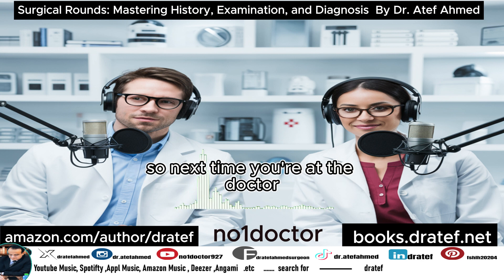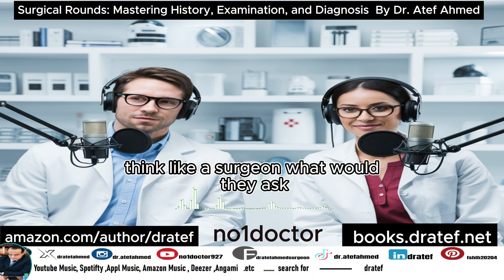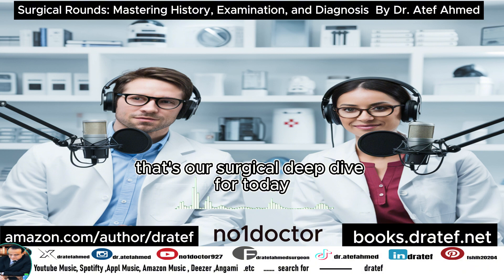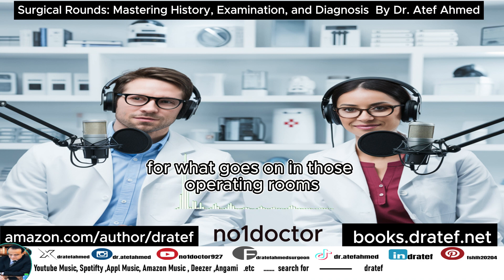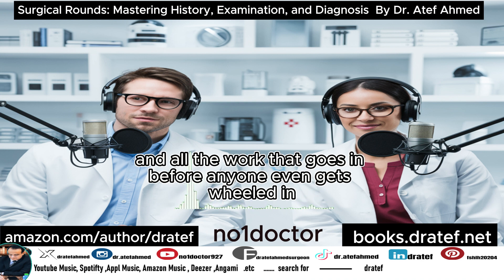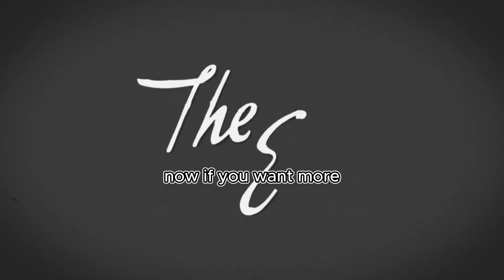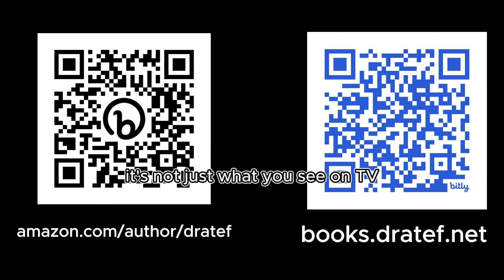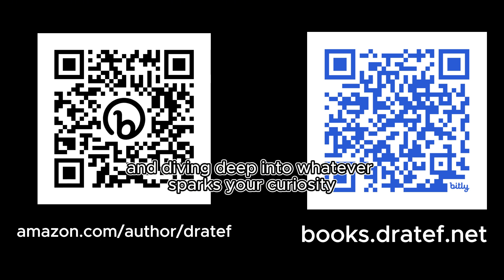So next time you're at the doctor, think like a surgeon — what would they ask, what might they notice that you'd miss? It makes you pay attention more. That's our surgical deep dive for today. We hope this gave you a new appreciation for everything that goes on in those operating rooms and all the work before anyone even gets wheeled in. Check out Dr. Ahmed's book — it's fascinating for anyone curious about surgery and the whole world behind it. Until next time, keep asking great questions and diving deep into whatever sparks your curiosity.